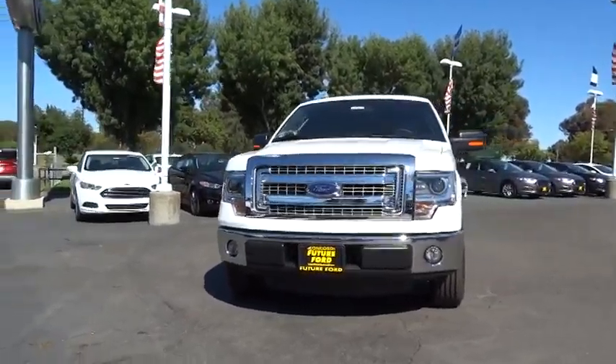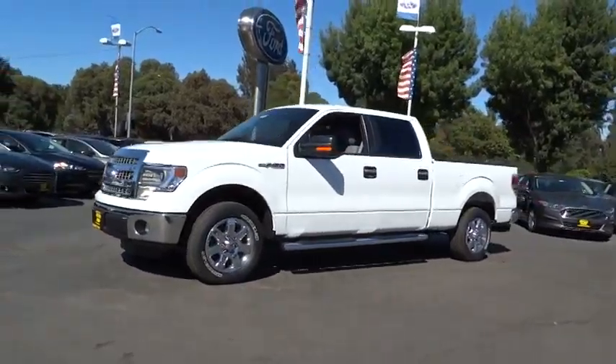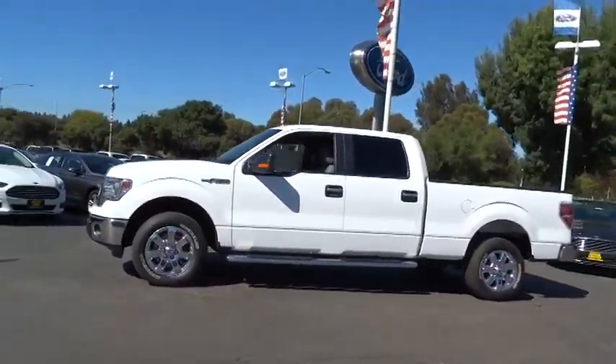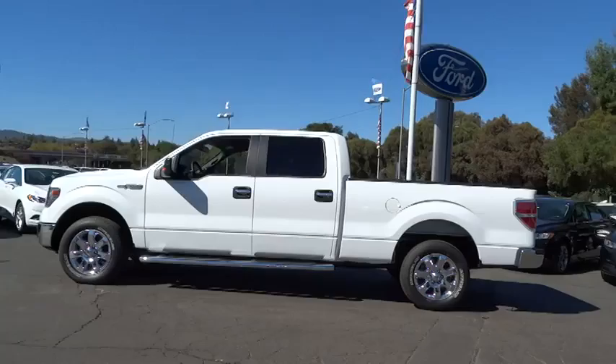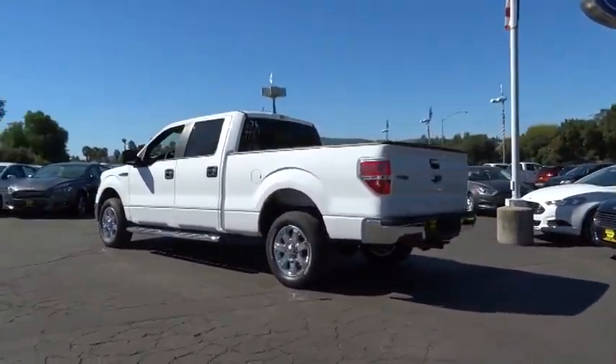The 2014 F-150. A Ford F-150 knows how to handle any situation. It's built to follow orders, no whining, and is priced below $45,000. Here are some of this vehicle's great options.